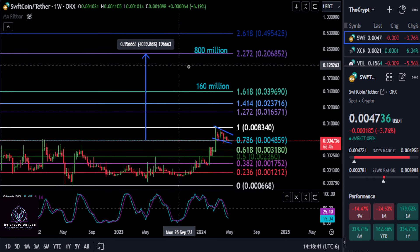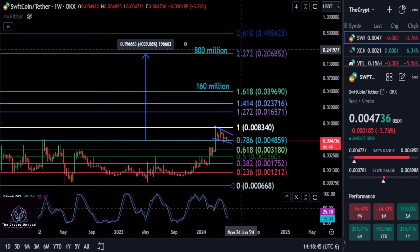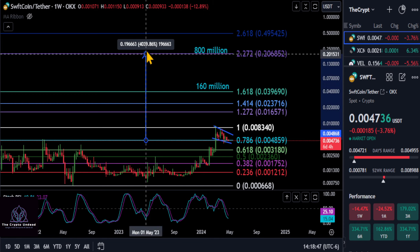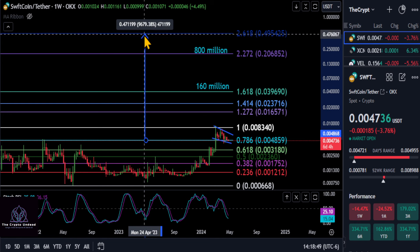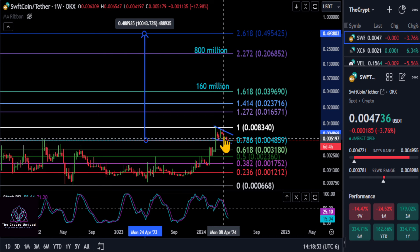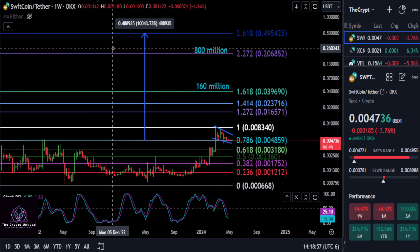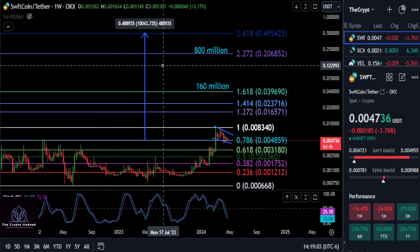Someone commented on a previous update that Swift Coin could potentially hit 50 cents to a dollar. If it can hit 50 cents, you're potentially looking at a 100x from this support level today. Comment down below what you think — not financial advice, and I'll see you in the next one.